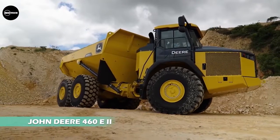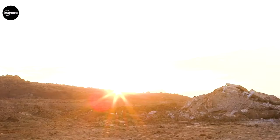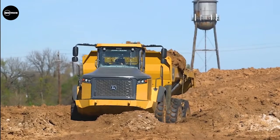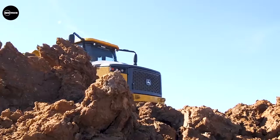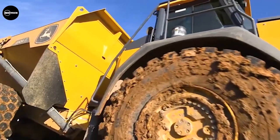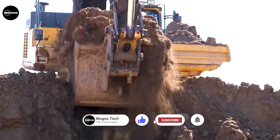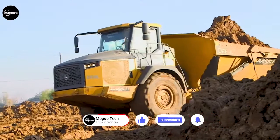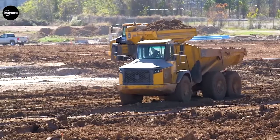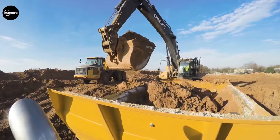Up next is another articulated dump truck from American company John Deere. John Deere's E-Series articulated dump trucks have been redesigned with operator comfort and ease of use in mind. New options include Deere's automatic temperature control system and a premium heated or ventilated seat. The 460E2 is also equipped with simplified hydraulic and electrical routing, resulting in less fuel consumption.